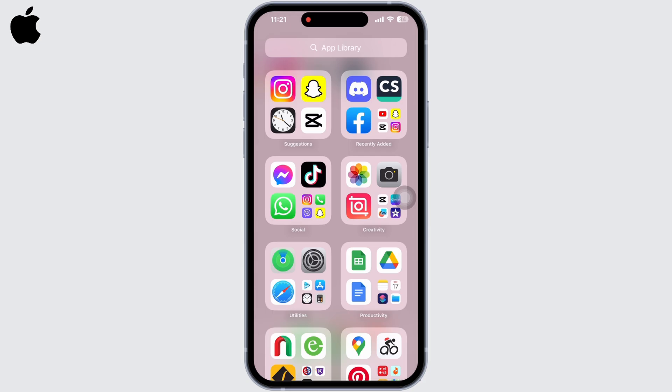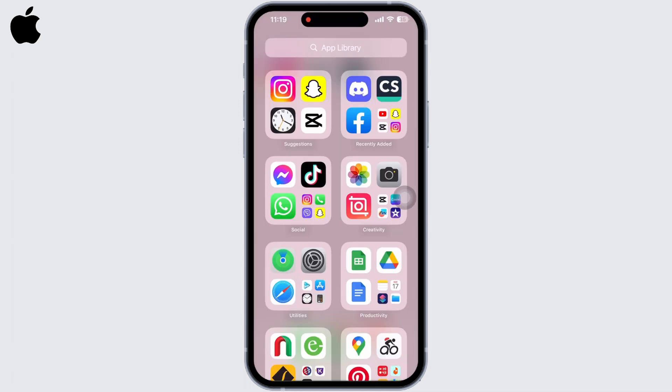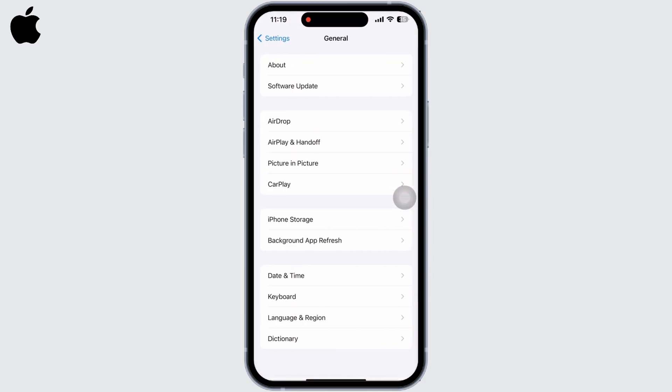To restart, press the Volume Up button and the Power button together. Wait for a few minutes and restart your device again. If it is still not fixed, go to Settings again, then on General, tap on Transfer or Reset iPhone.